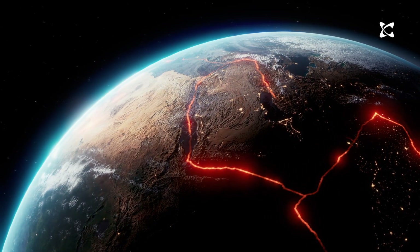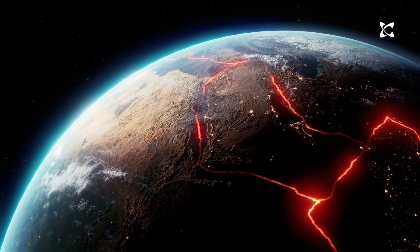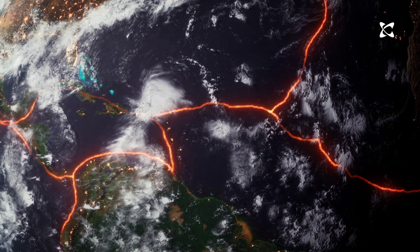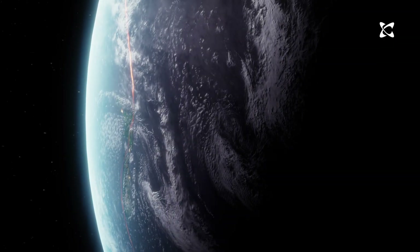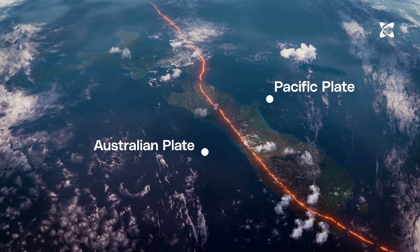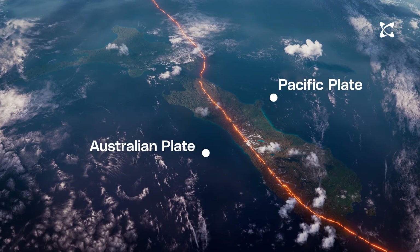The tectonic plates are constantly moving at slightly different speeds and in slightly different directions, continuously reshaping Earth's landscapes. It's at the boundaries between these plates that earthquake and volcanic activity is concentrated. Aotearoa New Zealand sits at the boundary between two of these major plates: the Australian plate and the Pacific plate.